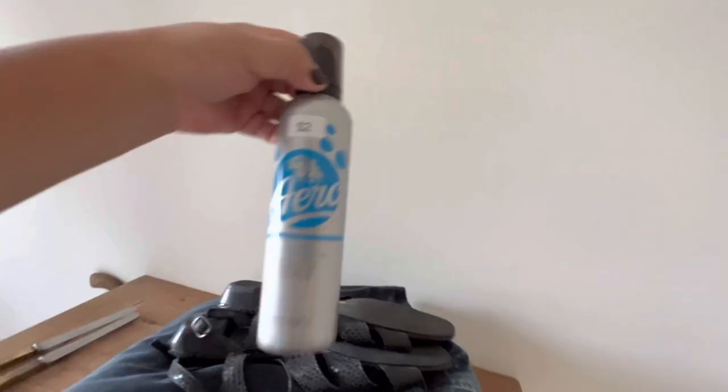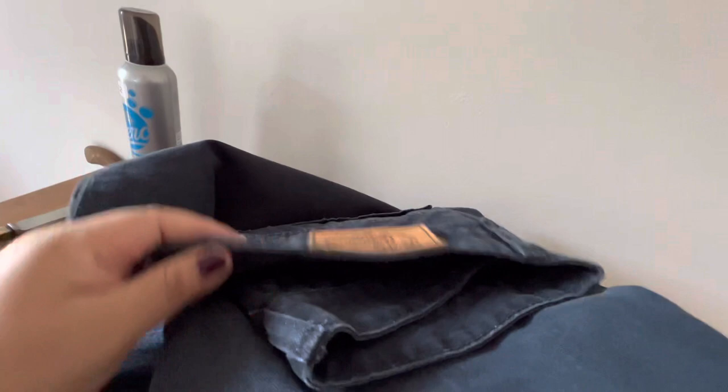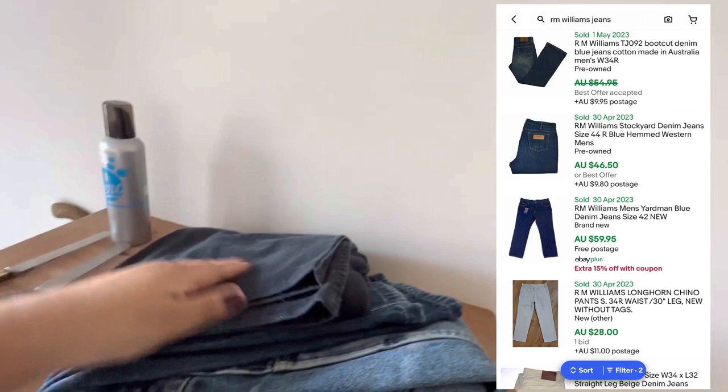I grabbed this tanner for me for just $2. These shoes were $3 — they're Super Soft by Diana Ferrari. And then I grabbed all these jeans and pants; they're all Iron Williams. These look like a jean sort of style but the hem looks a bit funny, like it's been let down, so I don't know what we'll get for those.